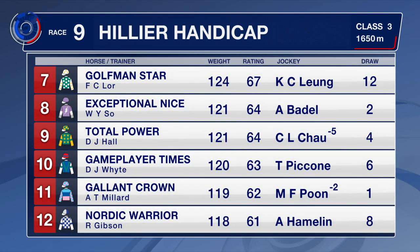Exceptional and Nice finished behind Farshad three starts back, and Helene Wisdom Star last him out. Total Power is a last start winner — that was in Class 4. Gallant Crown's had a good season, winning three times. Nordic Warrior steps up from the 14 to the 16.50; all of his wins so far have been at the 1,200 metres, but he does get in with a lightweight.